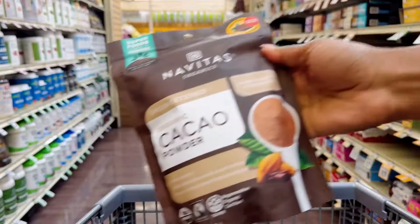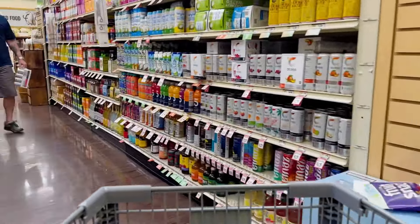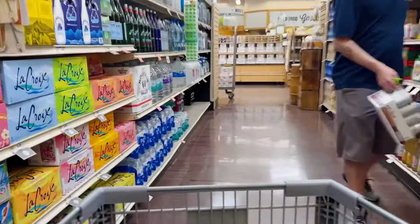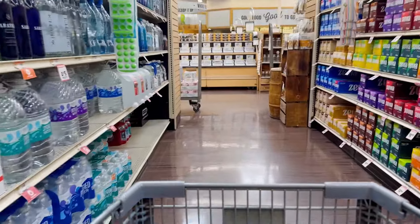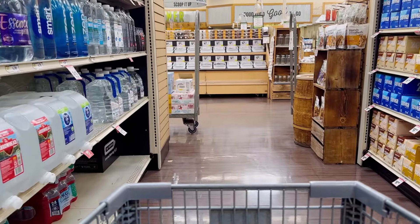Moving on to a kind of miscellaneous section — I added some cacao powder. I like to add this to chocolate smoothies or when I'm baking. And if you didn't know, cacao powder has so many benefits. It's an antioxidant, it is a superfood, just an all-around good thing to add to your grocery list.